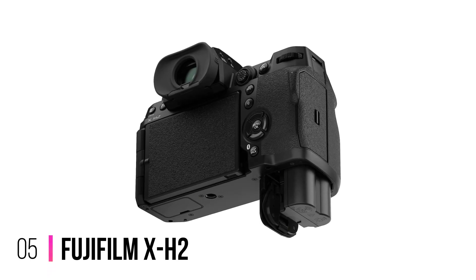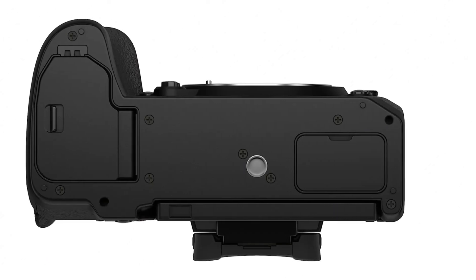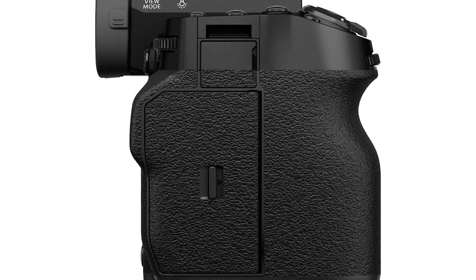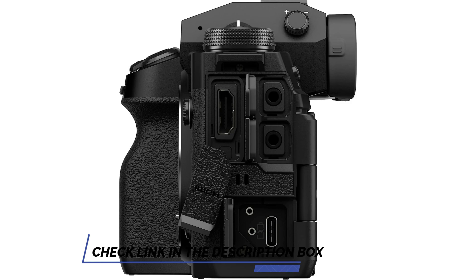Number 5: Fujifilm X-H2. If you can get by without a full-frame sensor, the Fujifilm X-H2 still produces impressive results using a smaller APS-C 40MP sensor. Because it's a more weighty piece of kit, it will be a great choice for someone moving from a DSLR, partly thanks to the physical buttons and dials you get, as well as its levers and switches, including forward and rear command dials.